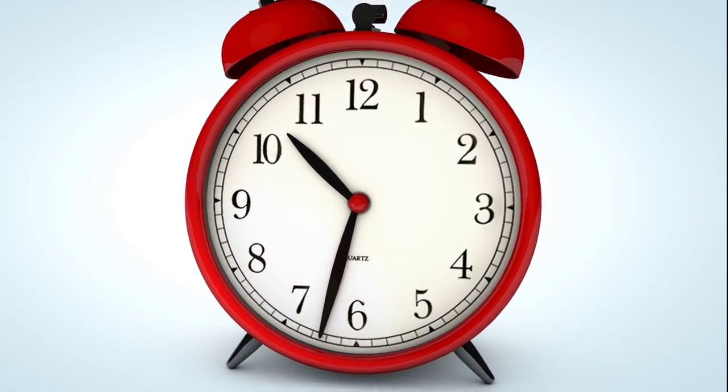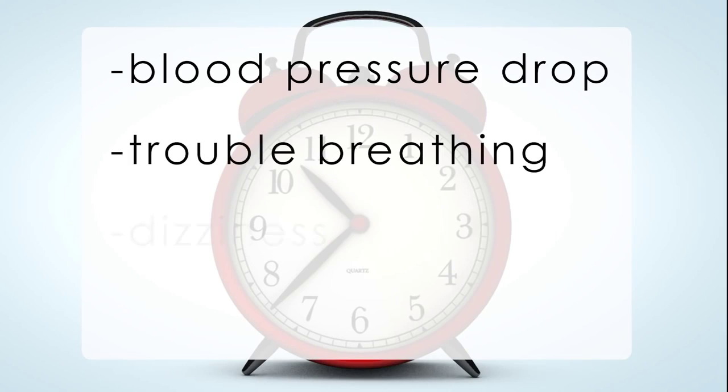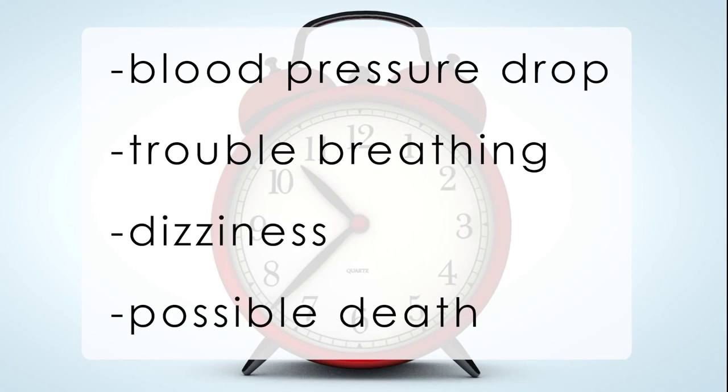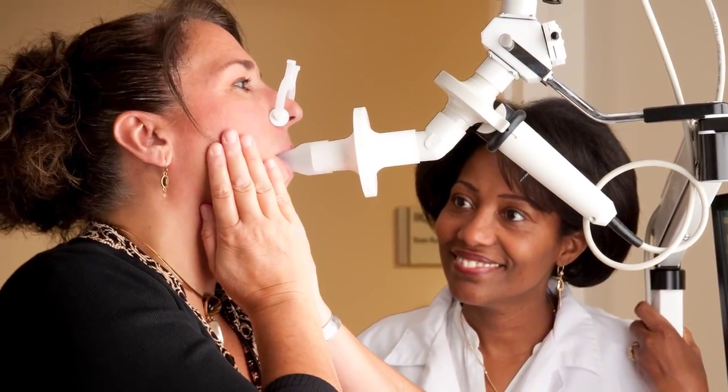The most severe kind of reaction is called anaphylaxis, which can cause a sudden drop in blood pressure, trouble breathing, dizziness, and possibly death. People with food allergy and poorly controlled asthma are more susceptible to severe reactions.